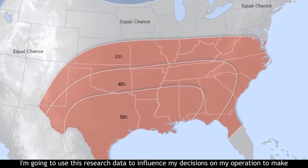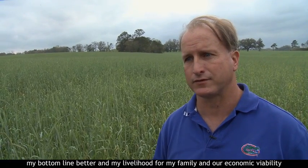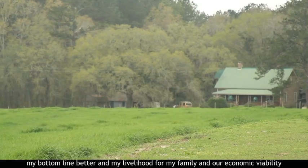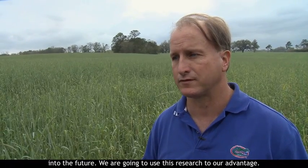I'm going to use this research data to influence my decisions on my operation, to make my bottom line better, and my livelihood for my family, and our economic viability into the future. We're going to use this research to our advantage.